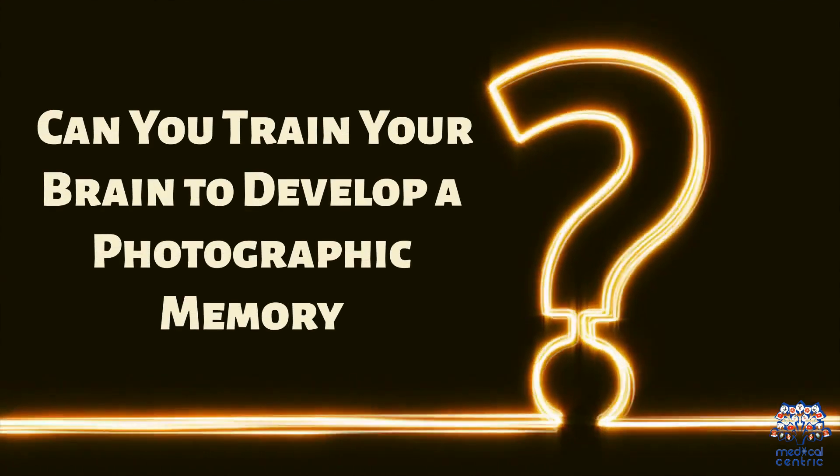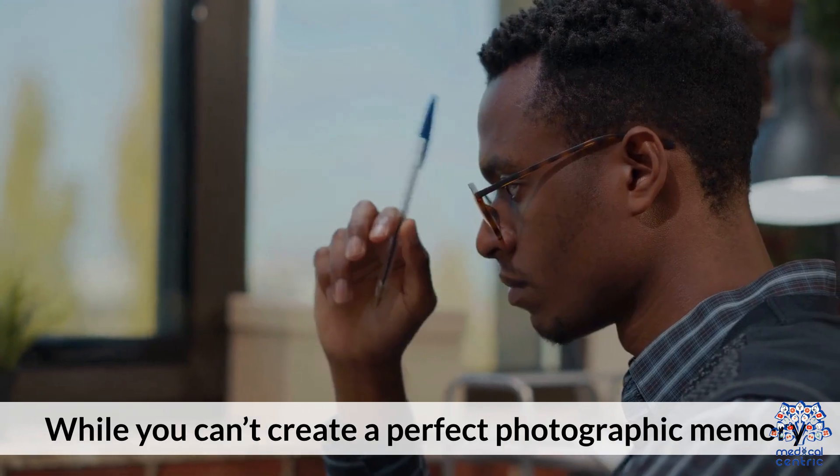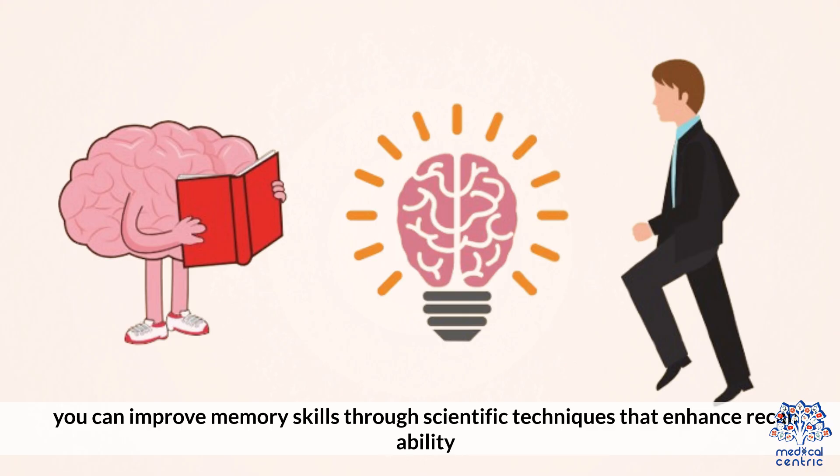Can you train your brain to develop a photographic memory? While you can't create a perfect photographic memory, you can improve memory skills through scientific techniques that enhance recallability.